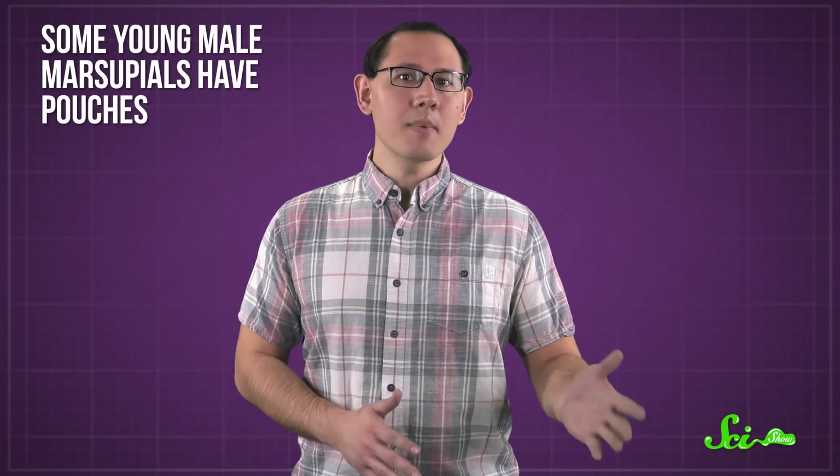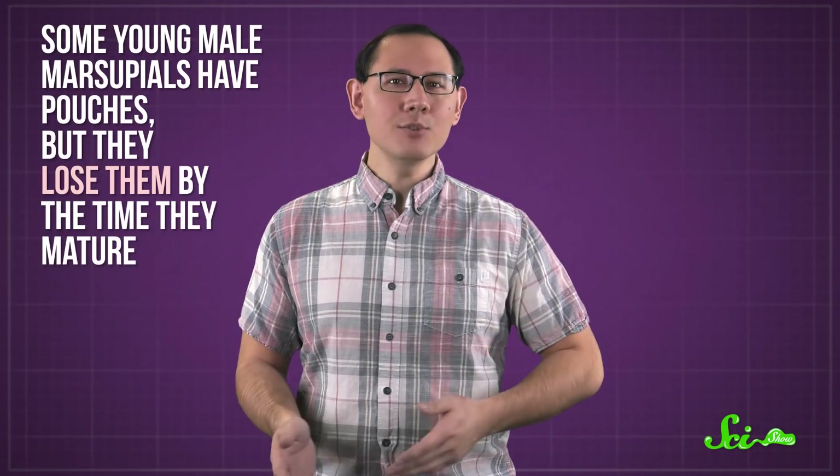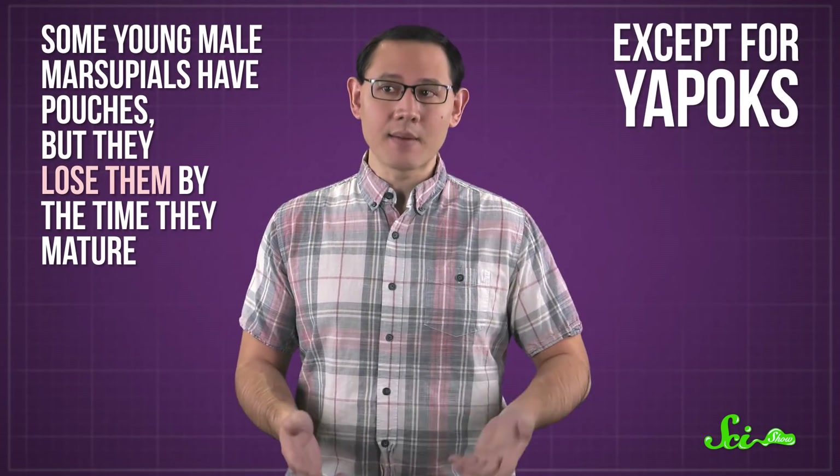The male's pouch isn't watertight, but it's definitely there—which is more than you can say for any other adult male opossum, or any other adult male marsupial, for that matter. Some young male marsupials have pouches, but they lose them by the time they mature—except for yapoks.